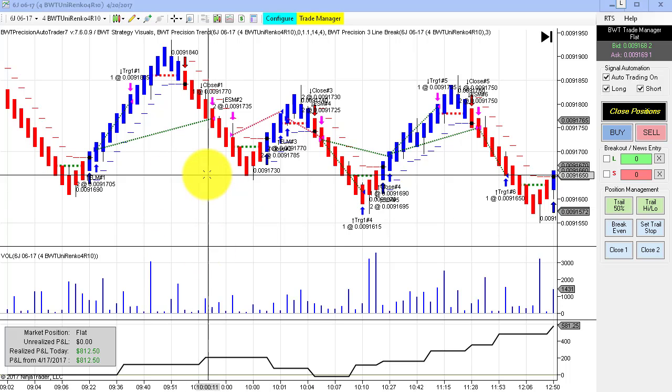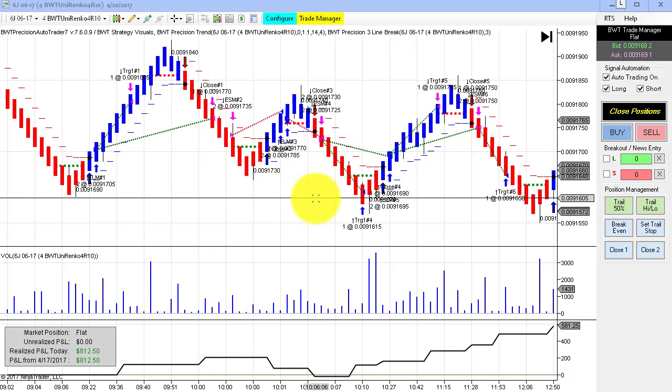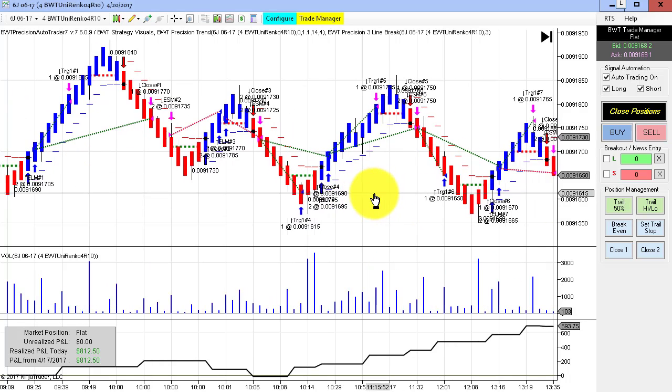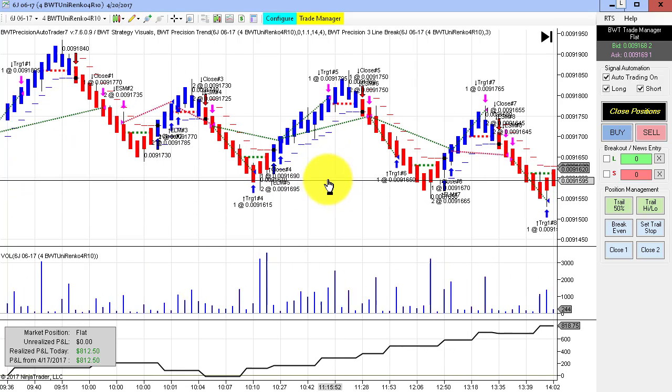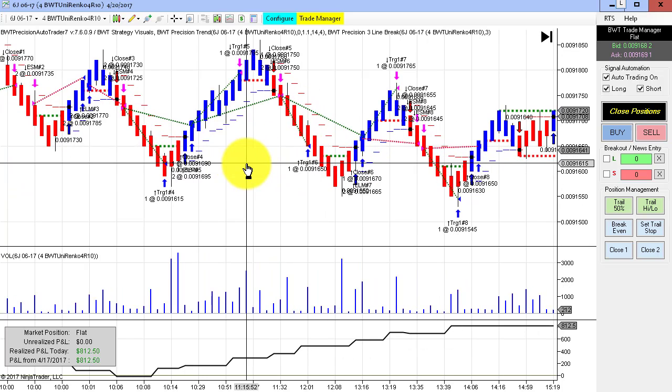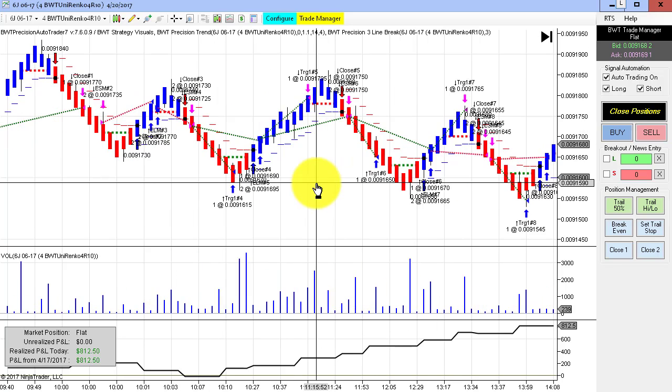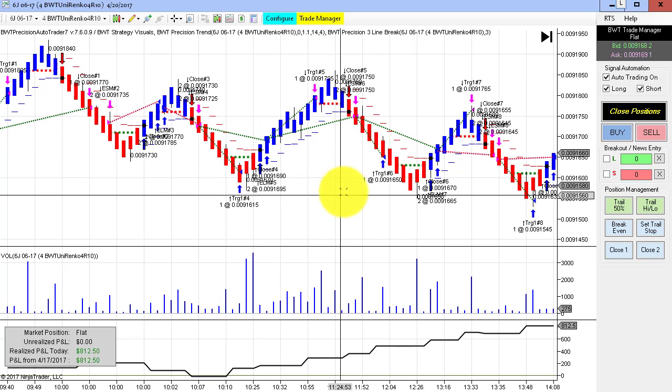This is a chart that I haven't plotted before — it's the Japanese yen futures on a Yenarenko chart — and this had quite a few winning trades, ultimately doing $8,125 for the day using our line break algorithm.